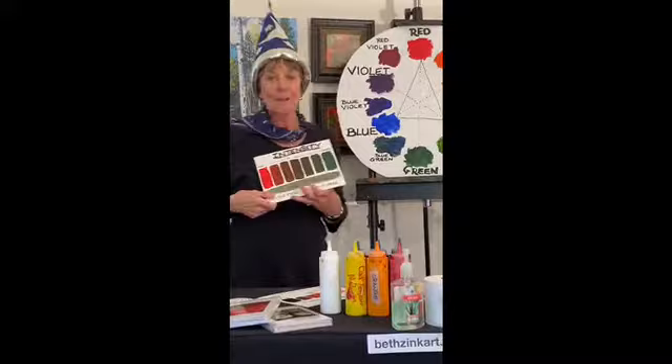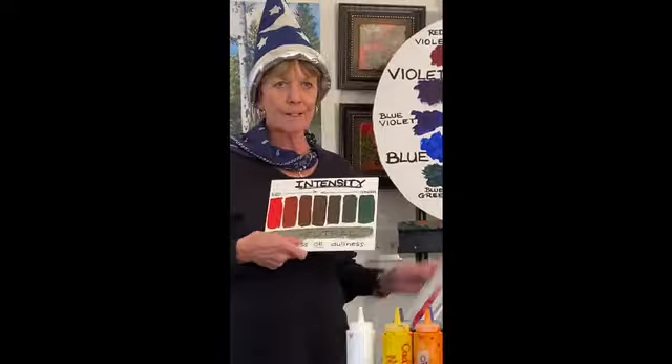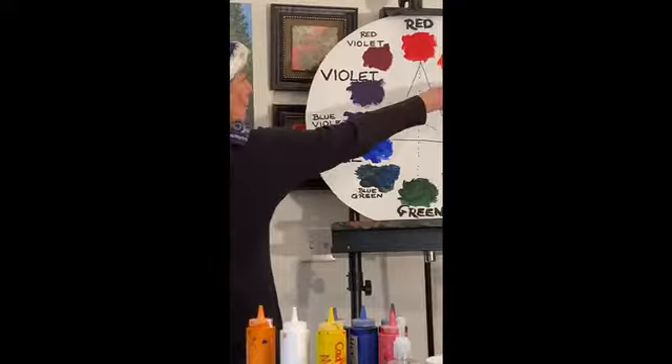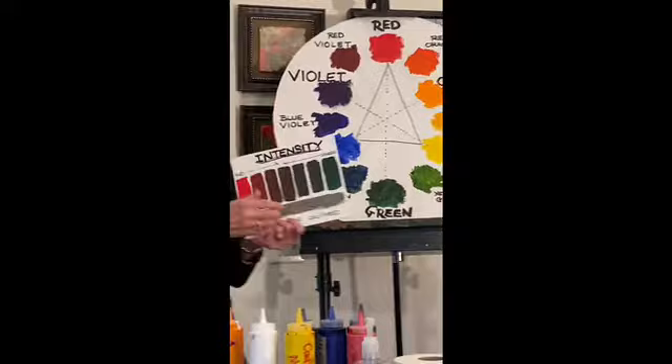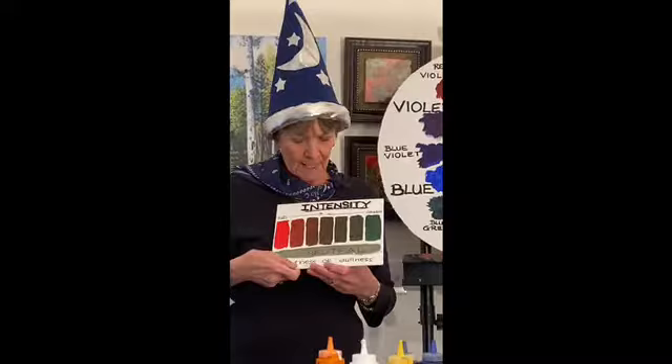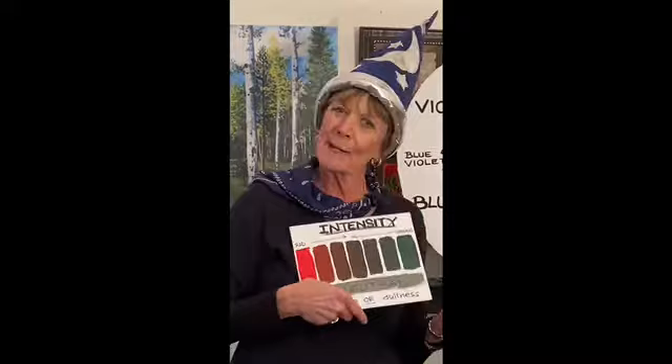Intensity is another property of color, and that means the brightness or dullness of a color — very different from light or dark. The full brightness of any color is that color straight out of the tube. How do you dull it? Go directly across the color wheel. That's how you can dull the color — it makes it earthier. I chose red. Added a little bit of green to red, added a little bit of red to my green, and you can see it ends up real muddy in the middle. What that creates is called a neutral. If you add a lot of white to that muddy color, you can make a shadow color — great for, say, if you want to paint a white flower and you don't want to use black for the shadow. Use a neutral.